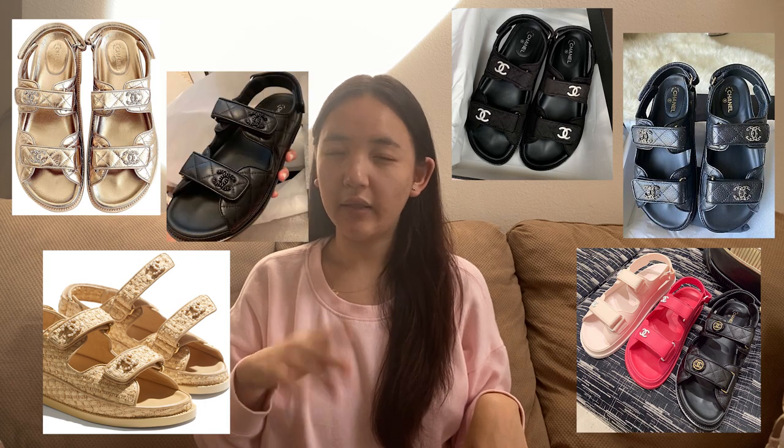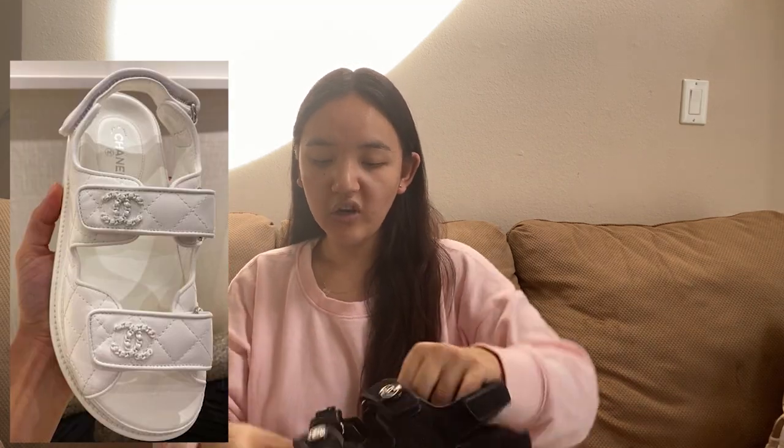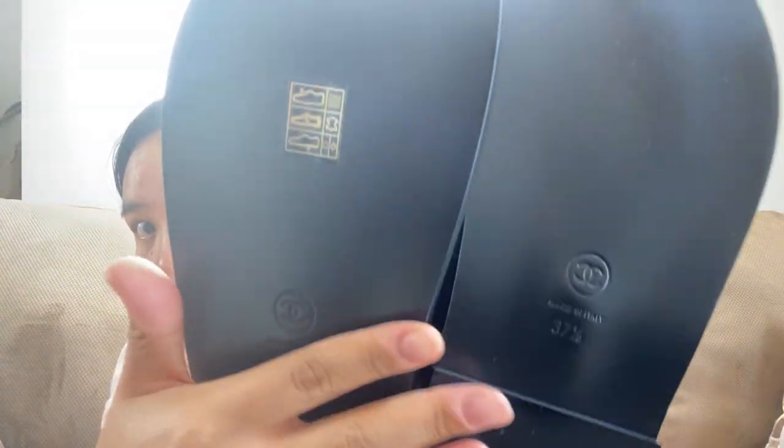I went for the fabric instead of the leather. There are a couple of different styles of Chanel dad sandals right now. They first came out a year or two ago with a crystal CC on the side in black fabric and black leather. This year they came out with bronze/rose gold leather, black leather, a matte black leather, and black fabric. I chose the black fabric because I want these as a summer shoe, and leather would make your feet even hotter and sweatier. I also wasn't a huge fan of the CC on the leather version — whereas on the fabric they have these really cute little buttons.